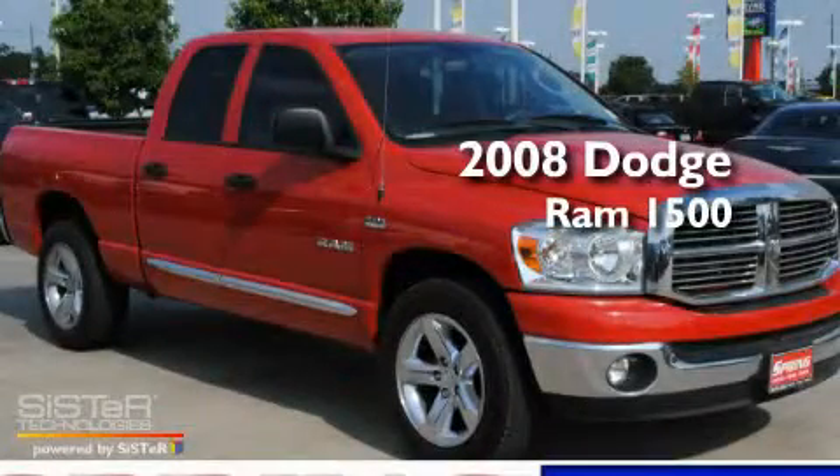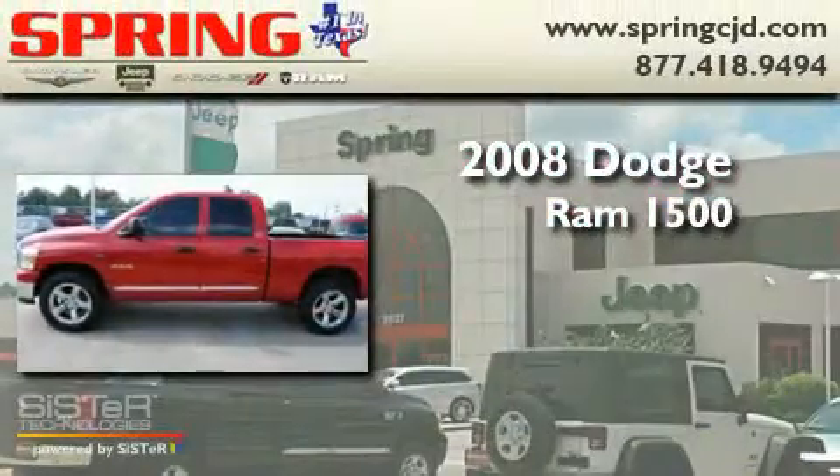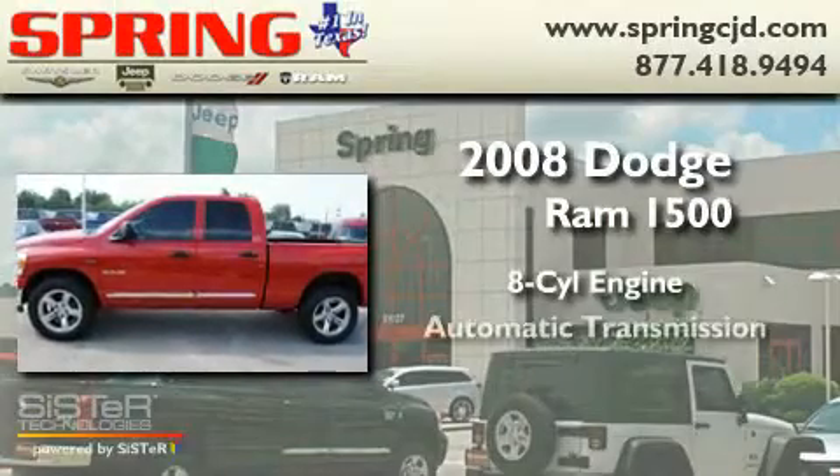This is a 2008 Dodge Ram 1500. It has an 8-cylinder engine and an automatic transmission.